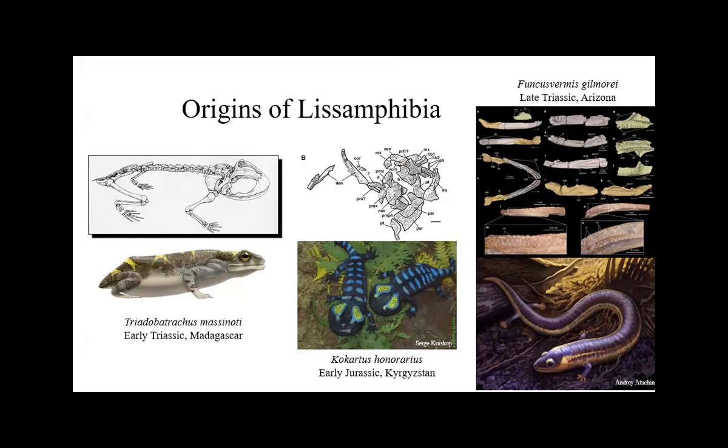Aside from the stereospondyls, the other thing happening in the Triassic is the origin of major clades. All three groups of living amphibians — we either have direct fossils or in the case of salamanders their presence is inferred from very early Jurassic material. Triadobatrachus is the oldest frog and the oldest known living amphibian, which is pretty fun. The one major group with the fossil record that goes back the farthest is frogs, and frogs are pretty derived and interesting animals.